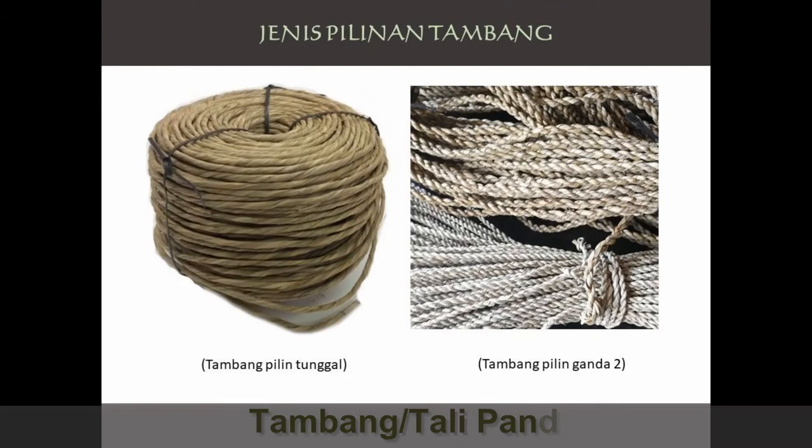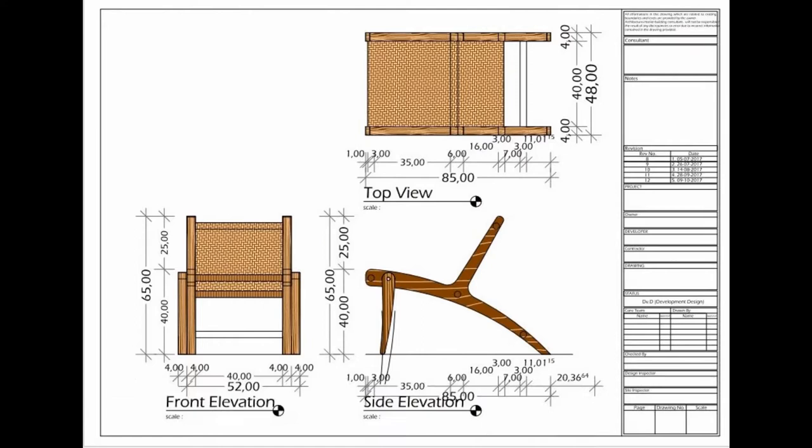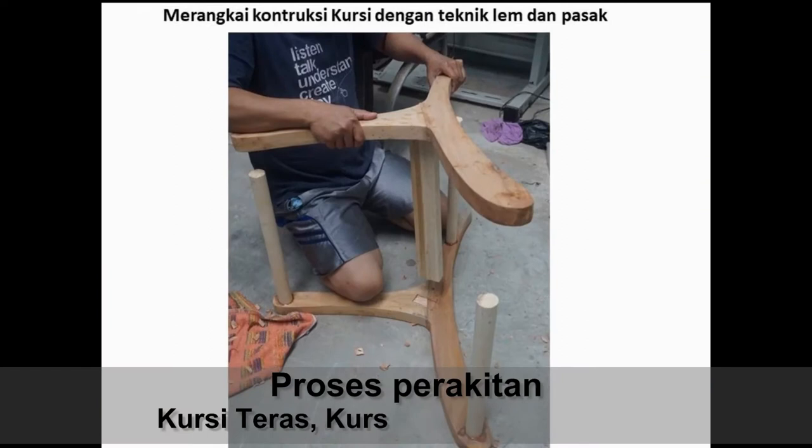Dari kedua potensi daerah wisata dan daerah penghasil pandan, maka hal itu dapat dijadikan inspirasi perancangan produk ekodesain yang ramah lingkungan yang mengakomodasi kebutuhan pasar, pariwisata, dan hotel.